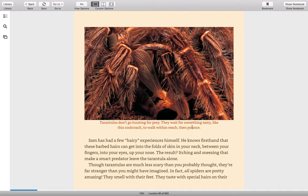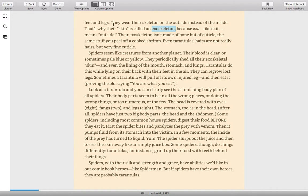Tarantulas don't go hunting for prey — they wait for something tasty, like a cockroach, to walk within reach, then pounce. Though tarantulas are much less scary than you probably thought, they're probably far stranger than you might have imagined. In fact, all spiders are pretty amazing. They smell with their feet. They taste with special hairs on their feet and legs. They wear their skeleton on the outside instead of the inside. That's why their skin is called an exoskeleton — because "exo," like "exit," means outside. Their exoskeleton isn't made of bone, but of cuticle, the same stuff you peel off a cooked shrimp. Even tarantulas' hairs are not really hairs, but very fine cuticle.